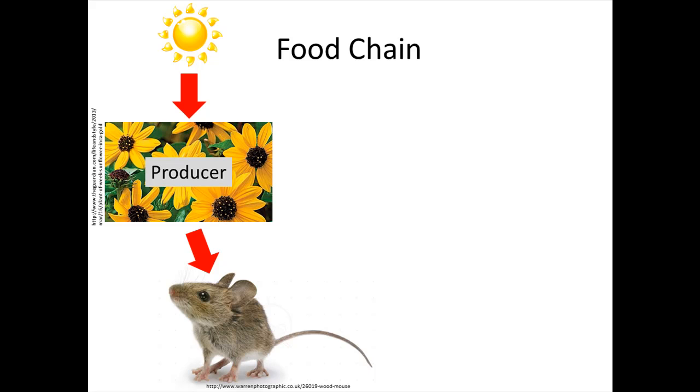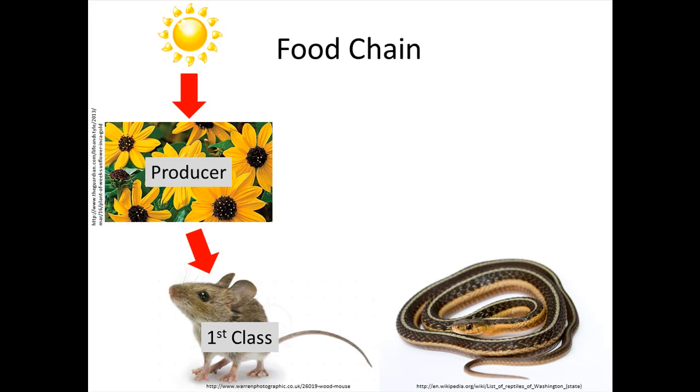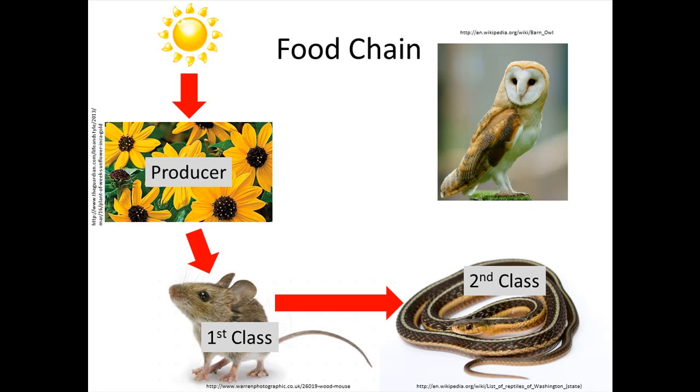You might also hear this expressed as a first class consumer — same thing. Here we have a little snake. The snake is going to eat the mouse. Because the food energy stored in the mouse goes into the snake, and the mouse is a first class consumer, that makes the snake a second order consumer. Here we have a barn owl, and barn owls love yummy snakes. Because the energy stored in the snake goes into the barn owl, and the snake is a second class consumer, that makes the barn owl a third class consumer.